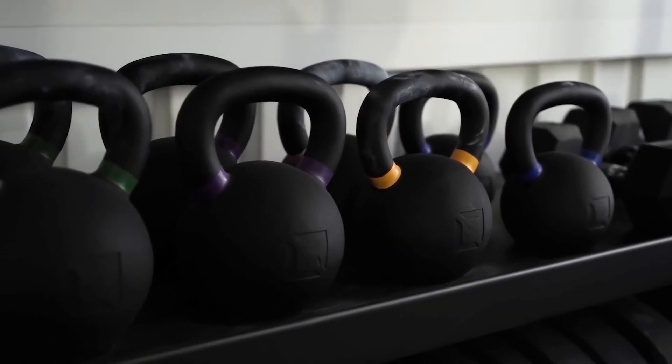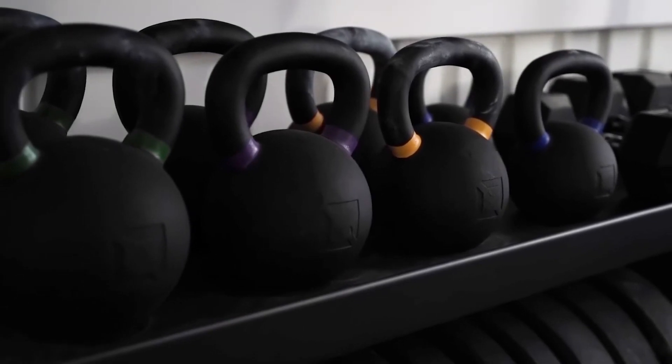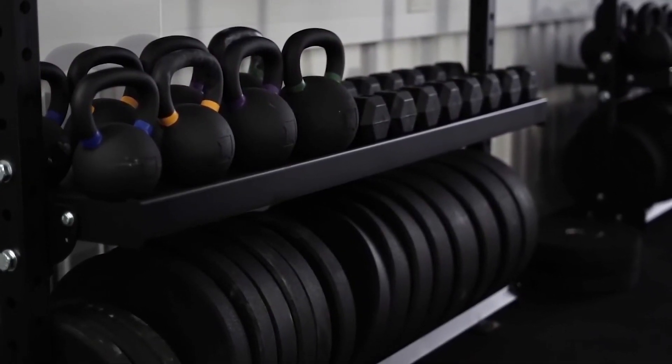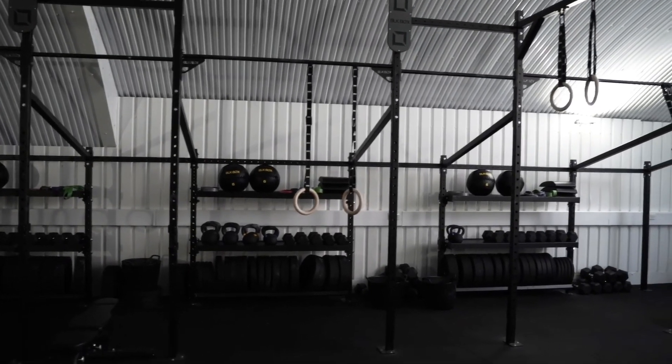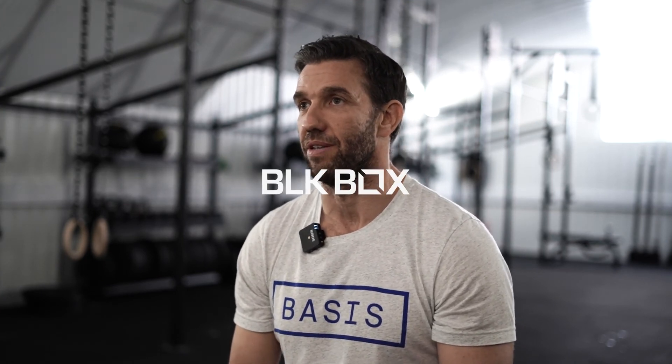They went above and beyond to make sure we were happy with our product. They helped us from concept stage — when this was still concrete slabs and bare ceiling — the guys had come out and helped us decide where we wanted things and how we could position rigs to accommodate as much space as possible. They've been amazing.